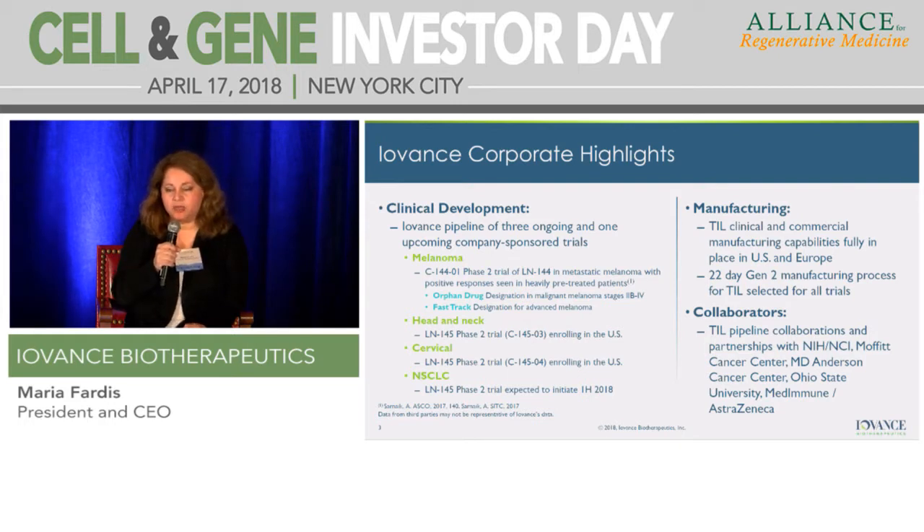We haven't dosed any patients yet, but there are sites active. That's in our attempt to move the product into earlier line patients who are PD-1, PD-L1 naive. We have made great progress in manufacturing. The process we licensed from Steve Rosenberg was a six-week-long manufacturing process. We have now trimmed it down to 22 days with a product that is cryopreserved, allowing for a lot of patient flexibility in terms of dosing, and has reduced our cost of goods and operational costs.